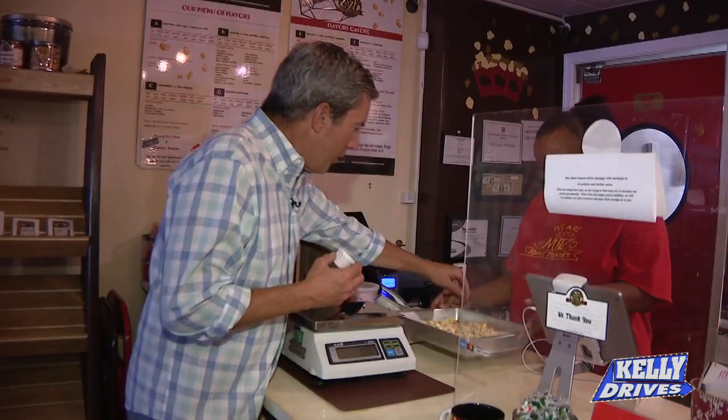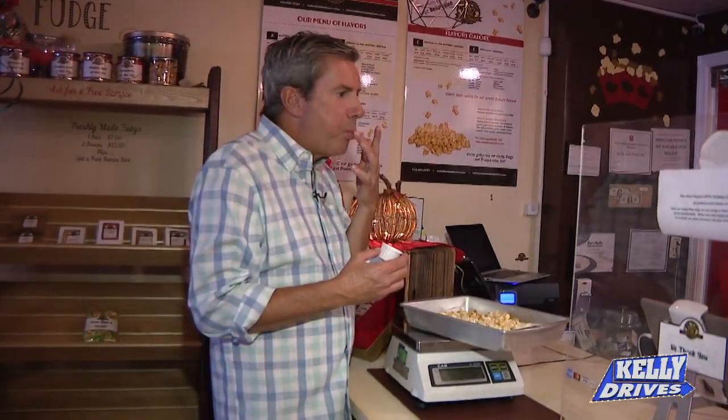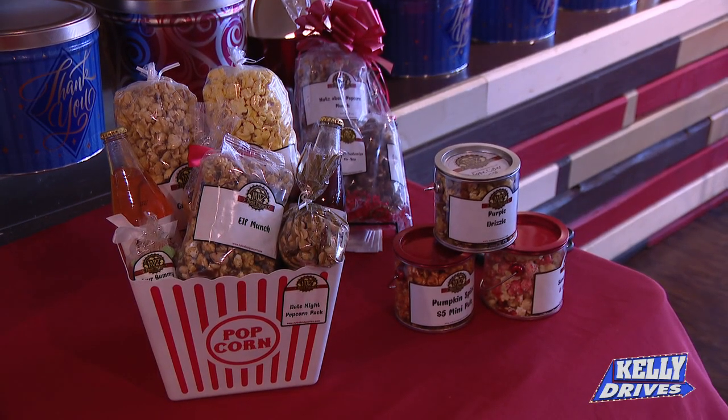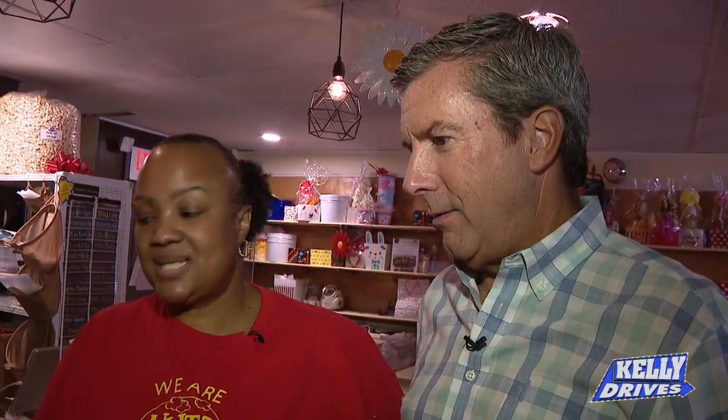I'm going to try. It's all yours. Can I get a large bag of this to go? You can ship the popcorn, the candy. Exactly! Do it as a little gift box. And don't forget, we have nuts. We are nuts about popcorn. Well, you are nuts about popcorn!